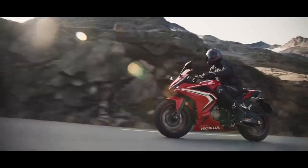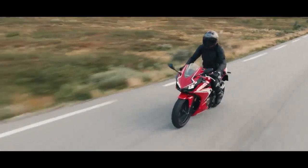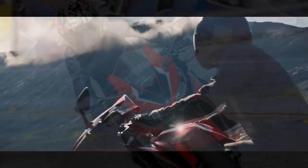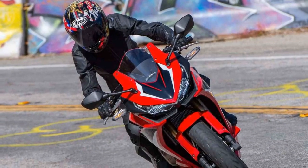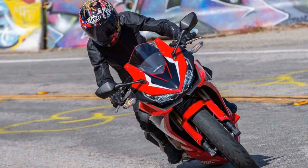The power delivery is smooth and linear, ensuring confidence-inspiring acceleration while still being manageable for beginners. The bike's six-speed transmission offers seamless gear shifts, allowing riders to effortlessly navigate various terrains and road conditions.